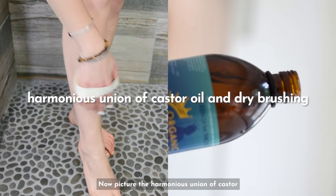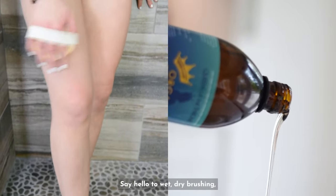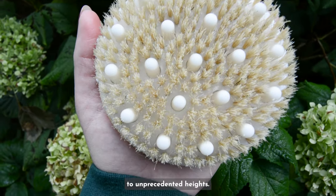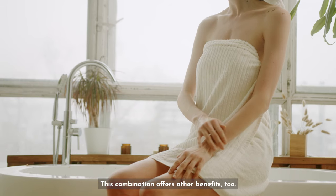Now picture the harmonious union of castor oil and dry brushing. Say hello to wet dry brushing, a self-care routine that elevates your experience to unprecedented heights. And here's the best part — this combination offers other benefits too.